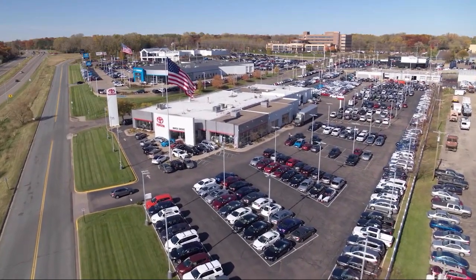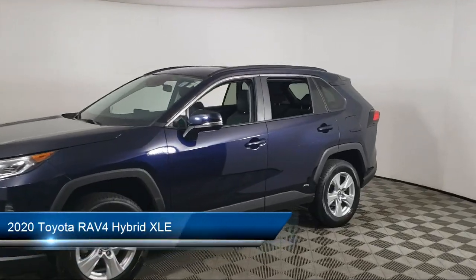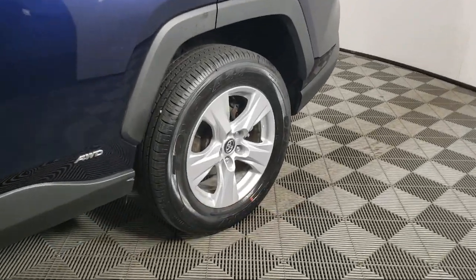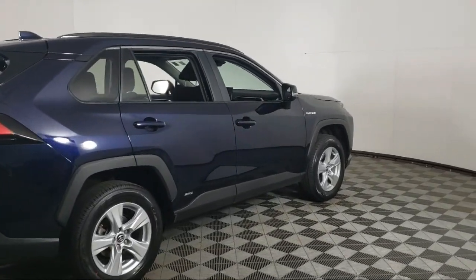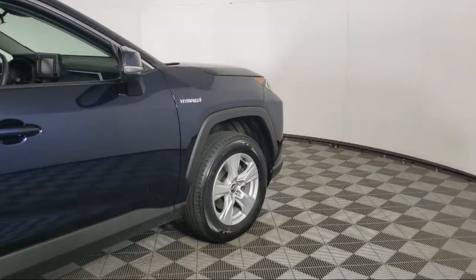Invergrove Toyota welcomes your interest in one of our great vehicles that comes equipped with all-wheel drive, keyless entry, air conditioning, traction control, power windows, cruise control, power door locks, daytime running lights, power seat, heated side mirrors, and has less than 50,000 miles on the odometer.